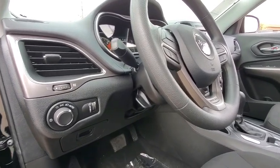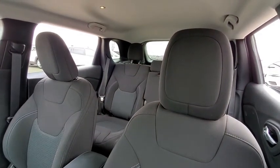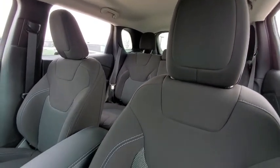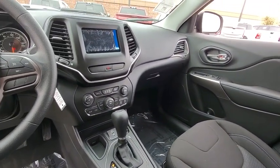Fog lamps, power windows, remote power door locks, daytime running lights, speed proportional power steering, tachometer, rear wiper, power heated outside mirrors, privacy glass, rear spoiler, tire pressure monitoring system.